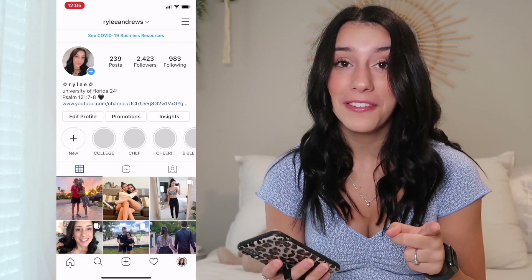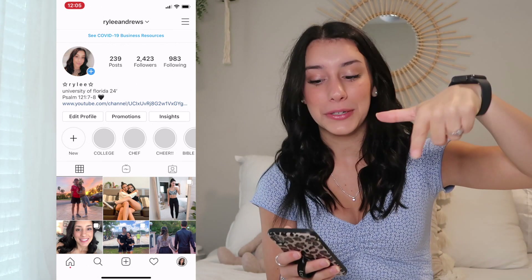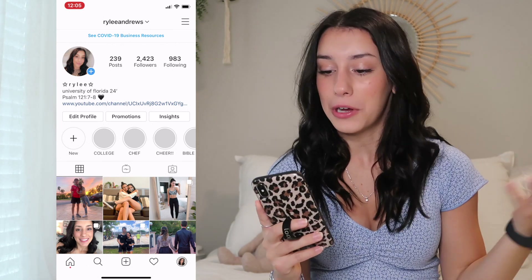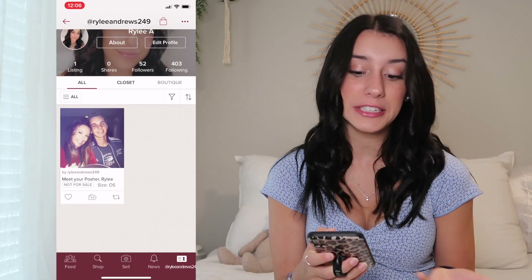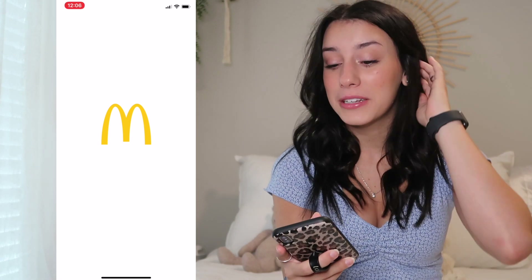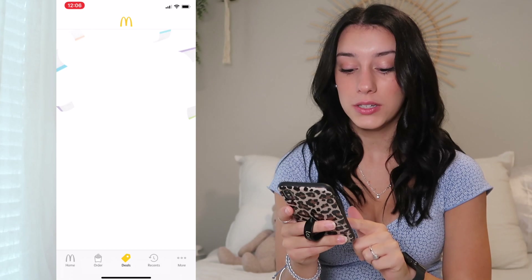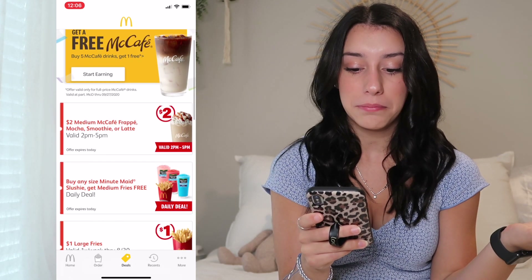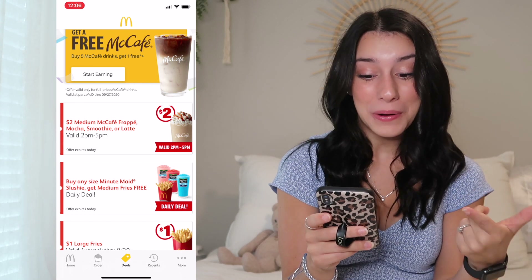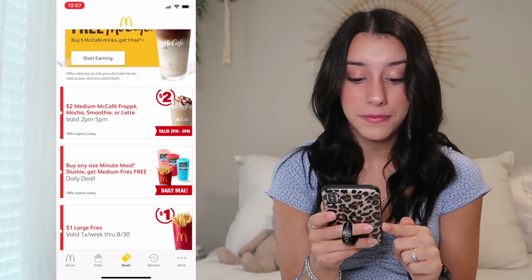Here's my Instagram. If you don't follow me already, definitely check out my Instagram — there'll be a direct link to my account in the description. Obviously you know what Instagram is. The next app is Poshmark — I don't ever really use this app. The next app is McDonald's. If you don't have this app and you go to McDonald's, you definitely need it because you can get rewards and it'll find you deals. Right now there's a $2 medium McCafe frappe, mocha smoothie, or latte, and if you buy any size Minute Maid slushie you get free medium fries.